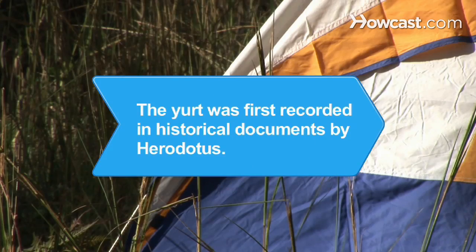Did you know? The Yurt, a round tent used by nomads in Central and Northern Asia, was first recorded in historical documents by Herodotus, the famed Greek historian.